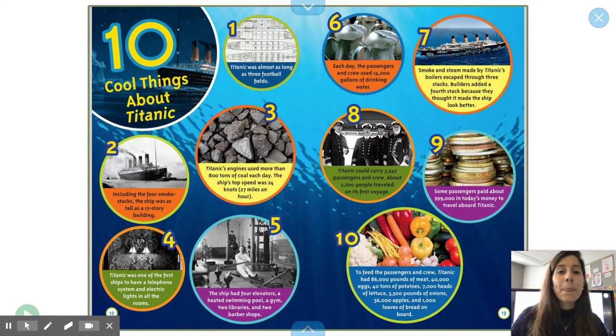Six: each day, the passengers and crew used 14,000 gallons of drinking water. Seven: smoke and steam made Titanic's boilers escape through three stacks. Builders added a fourth stack because they thought it made the ship look better. Eight: Titanic could carry 3,447 passengers and crew. About 2,200 people traveled on its first voyage. Nine: some passengers paid about $1,990,000 in today's money to travel aboard Titanic. That's a lot.